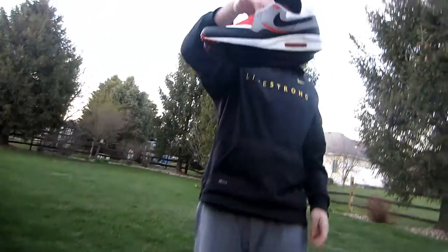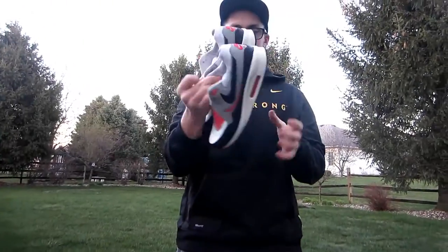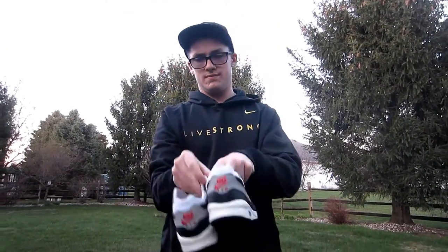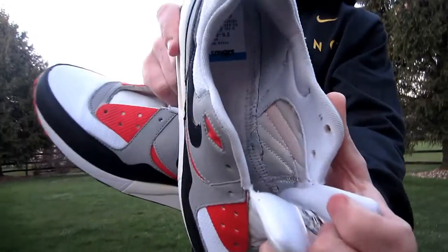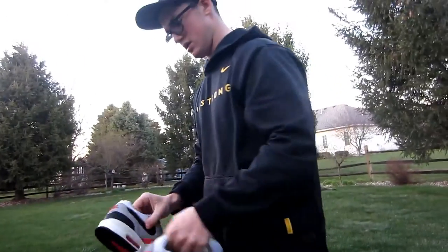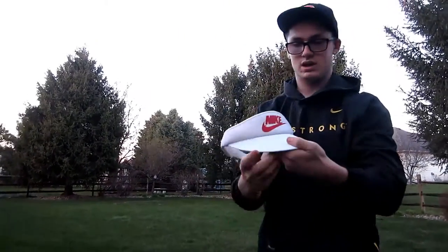Another pair of Air Maxes — Air Max Ones, or not sure, maybe Air Max Lights. Really sick, size nine and a half, pretty clean. No insoles or laces, but 10 bucks, can't beat it — with the Nike Air on the back, so cool pickup.